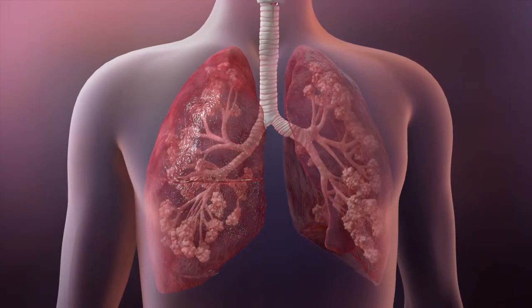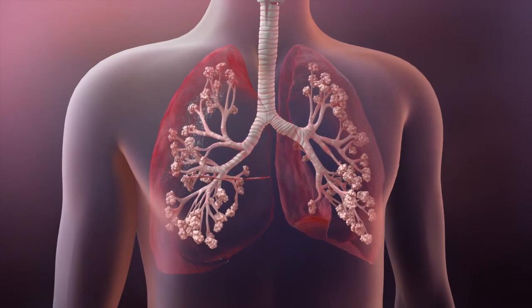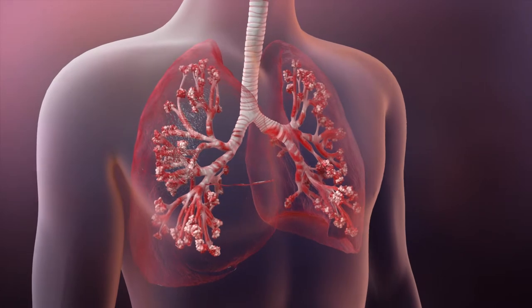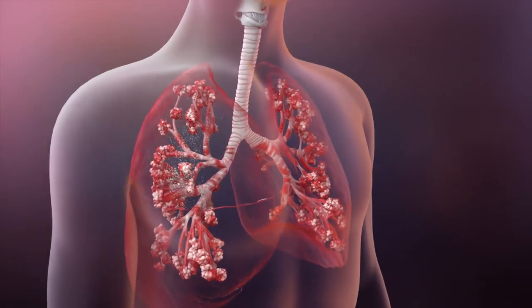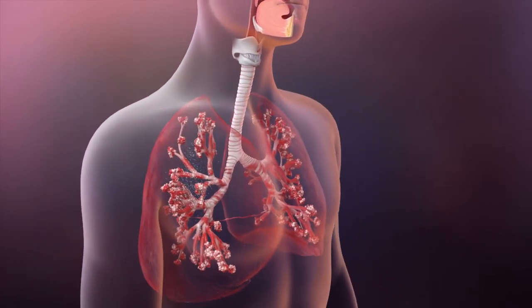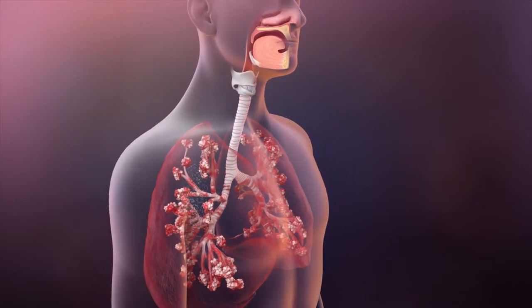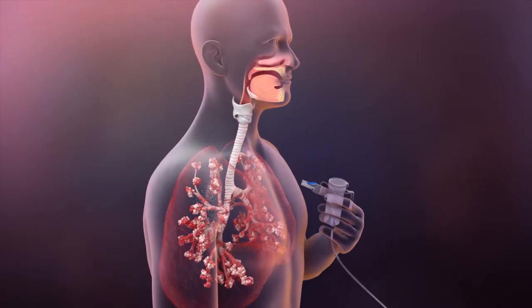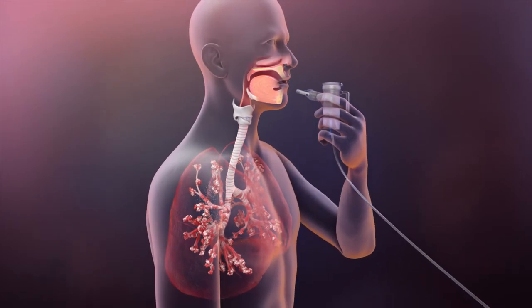An inhaled antibiotic is a medication you breathe in to help treat chronic lung infections and cystic fibrosis. Not all people with CF use inhaled antibiotics. Your CF care team may recommend one based on your individual needs. Most of the time you'll use it after you've finished your airway clearance technique, or ACT.